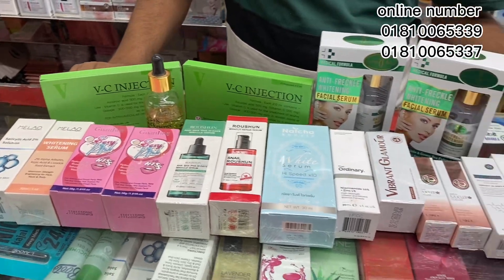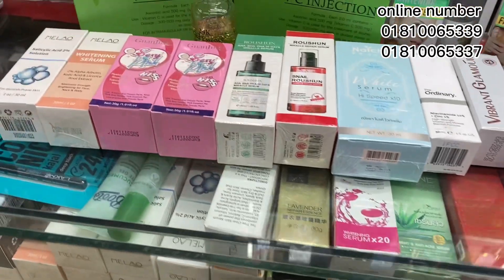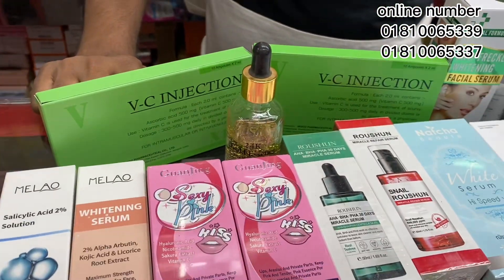Hello everyone, Assalamualaikum and welcome to my channel's Best Pro Video. Today we are going to have a serum collection. The serum is moisturized — it's a very nice skin.